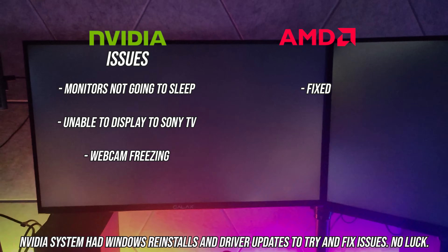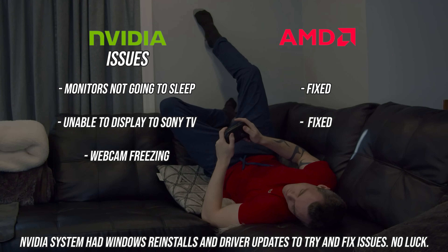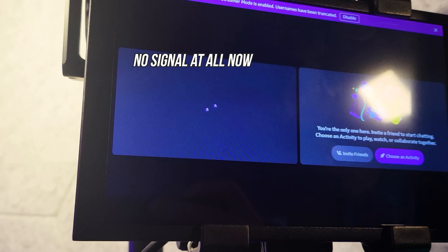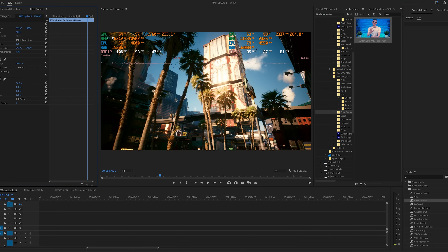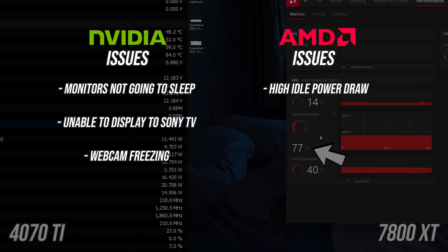So where does that leave AMD now? What bugs have they fixed and what bugs have they caused? AMD fixed the fact that my monitors would refuse to sleep - still fixed. They also fixed the issue with gaming on my TV upstairs where Nvidia drivers would completely fail. The camera and capture card that stopped working after the swap resolved itself, likely from a driver update. The visual differences are now mostly corrected with a simple configuration change. But the thing still persisting is the abnormally high power draw.